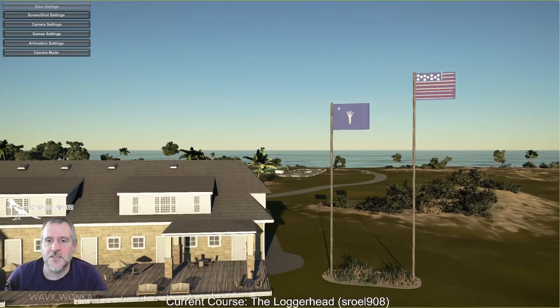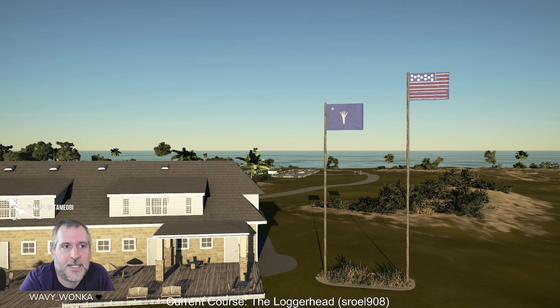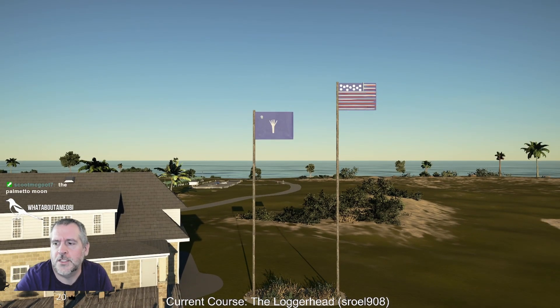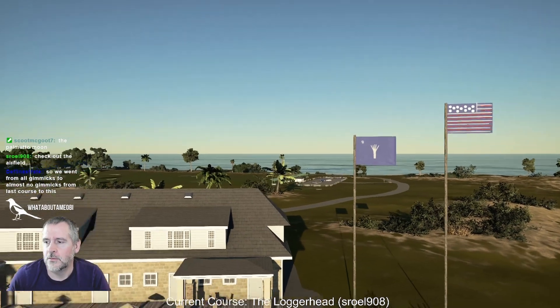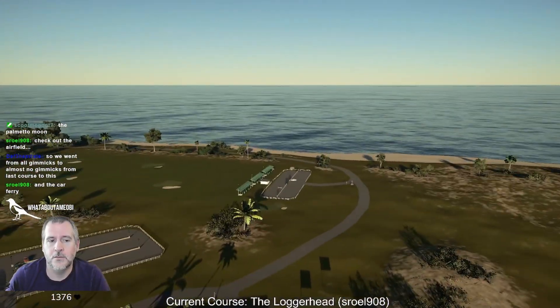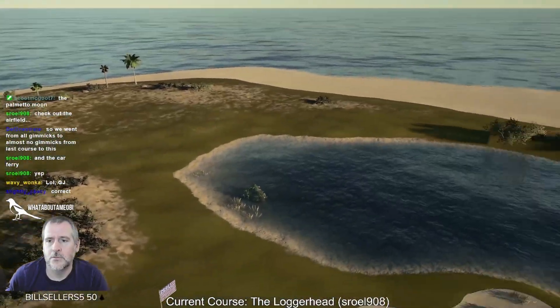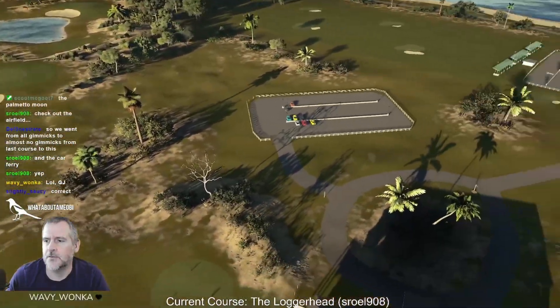I don't know if this is just a Canadian thing or worldwide, but I thought the rule was that your national flags have to be higher than other flags — which you've done here. Pretty much dead straight — airfield! I prefer the no-gimmicks approach personally.